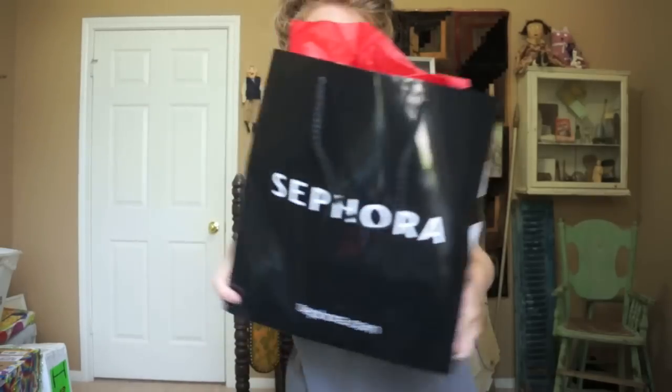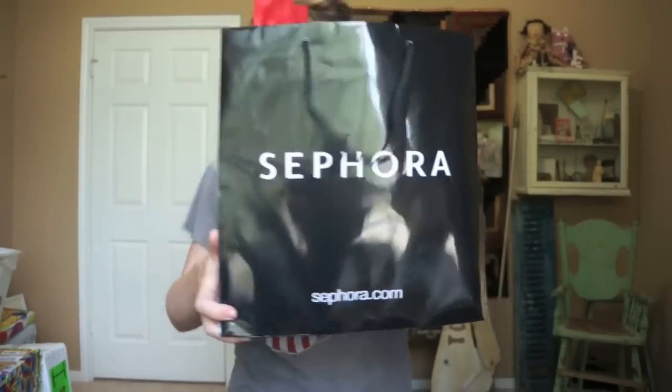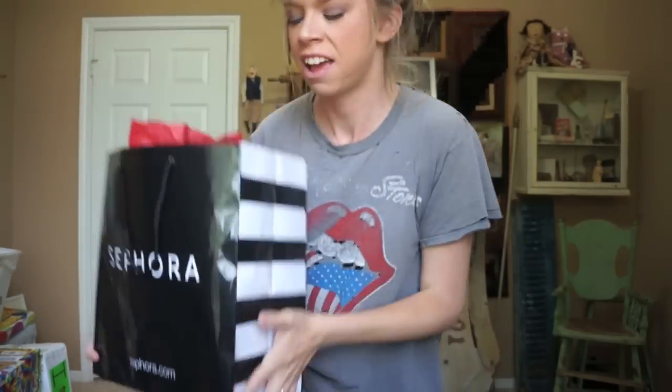Hey everybody, it's Bunny and today we are going to be doing a pretty giant size Sephora haul. Let's look at a bunch of stuff I bought that I really didn't need to buy! It kind of reminded me of Christmas time because I went in there for a specific purpose and a couple things that I needed, and then I saw a bunch of new stuff and I just started buying things.